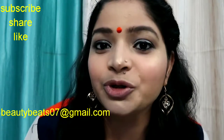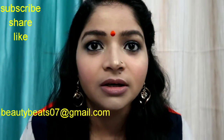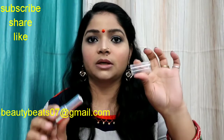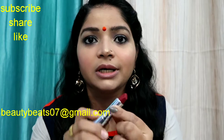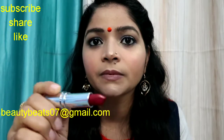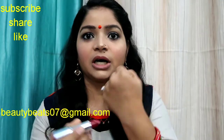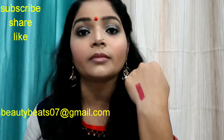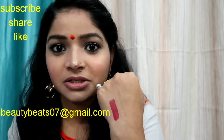I have not applied anything on my lips, as you can see — nothing is on my lips. This is the bullet and this is the cap. The color of this lipstick is this, as you can see. I am swatching it — only one swipe and it is so well pigmented.